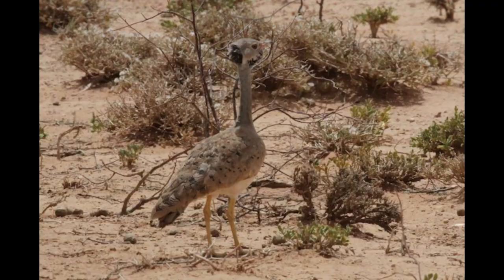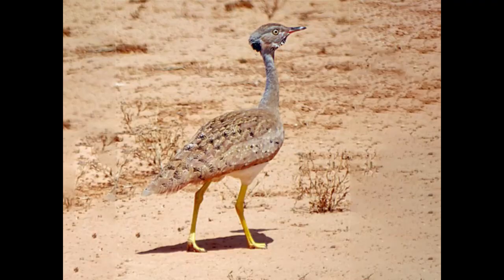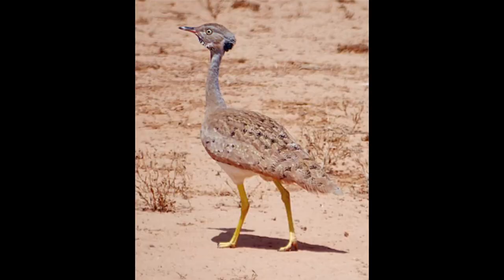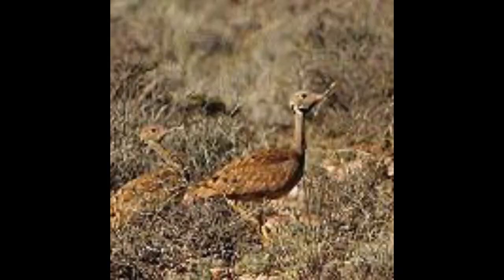Distribution and Habitat: The Little Brown Bustard is endemic to the Horn of Africa, where its range includes southern and eastern Ethiopia and northern and central Somalia. Its typical habitat is dry scrub and open thornbush, and it sometimes moves out onto tussocky plains. It occurs at altitudes of up to 1,500 meters.